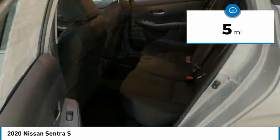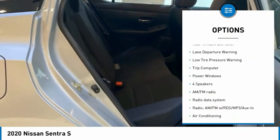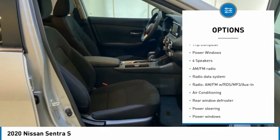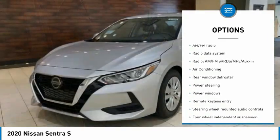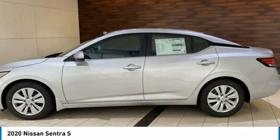Here are some of this vehicle's great options: electronic stability control, brake assist, traction control, remote keyless entry, speed control, rear window defroster, lane departure warning, low tire pressure warning, trip computer, and power windows.